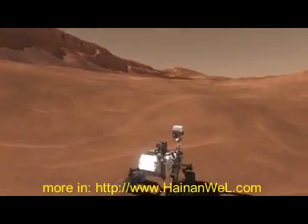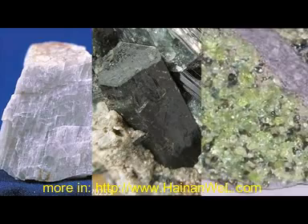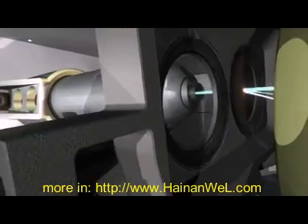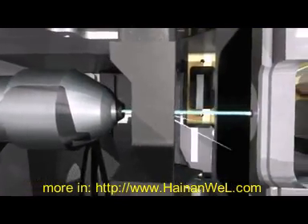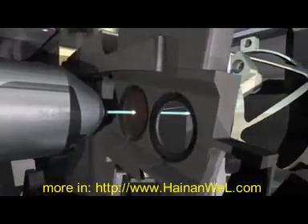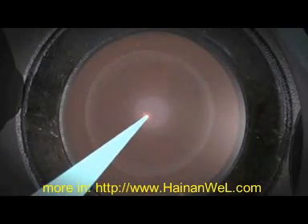Even as Curiosity departed RockNest, the sample was being analyzed. What CheMin showed us is that the soil has two basic components in it: one of which is true minerals that have an ordered arrangement of atoms that give you a very particular crystal structure. And then there's a bunch of stuff in there that's x-ray amorphous, meaning that it doesn't have any kind of orderly structure to it, or the orderly elements are so small that they don't diffract x-ray beams.